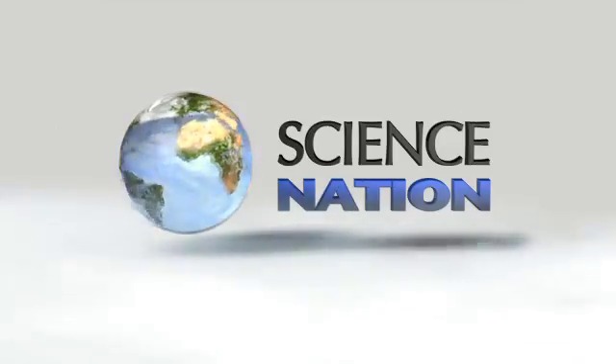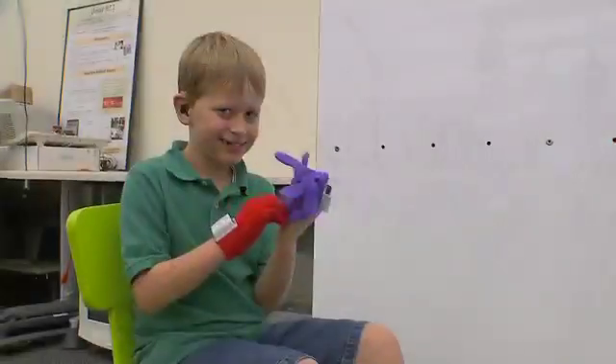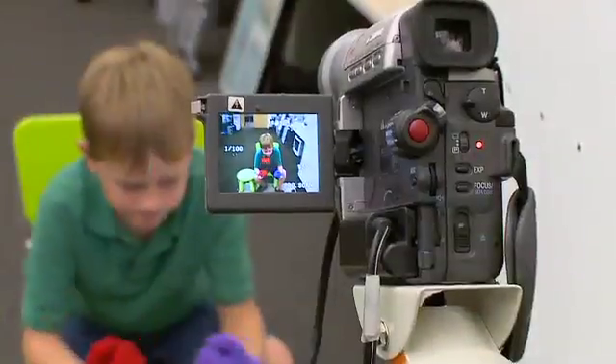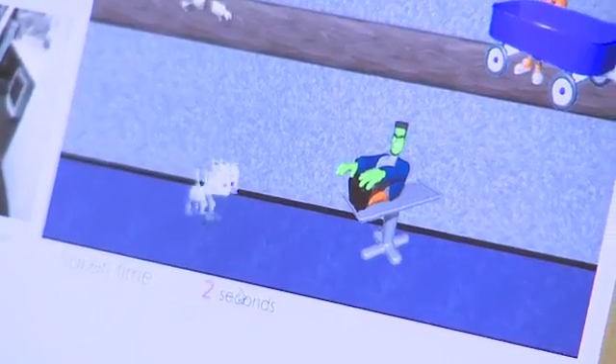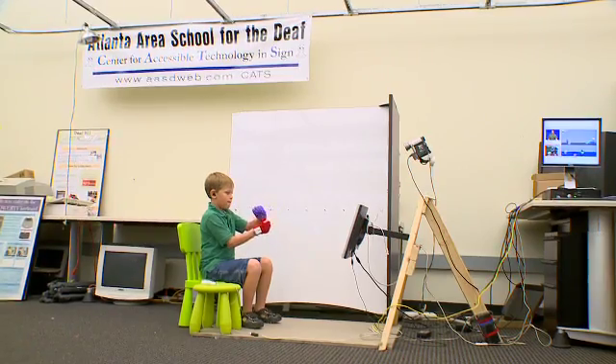MILES O'BRIEN: Gloves, camera, action. Thomas Nelson is playing Hoppy Cat, a unique and fun way to learn sign language.